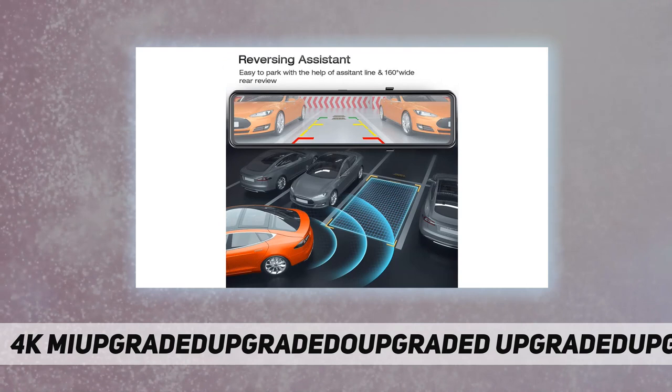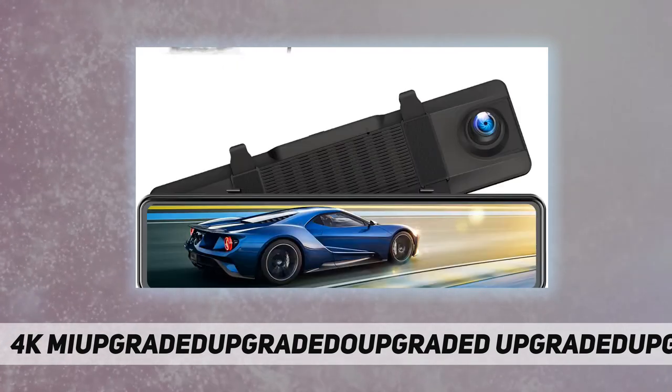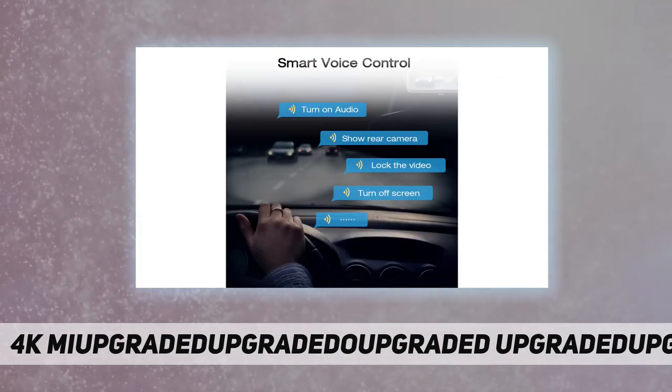Basic settings can be adjusted while driving with no need to touch the screen. Just speak — it listens and follows your command, offering a safer and more comfortable driving experience.